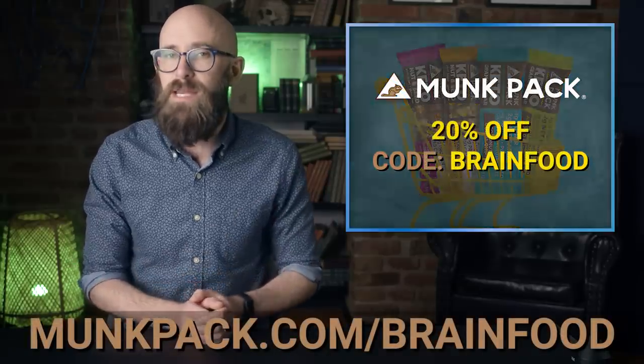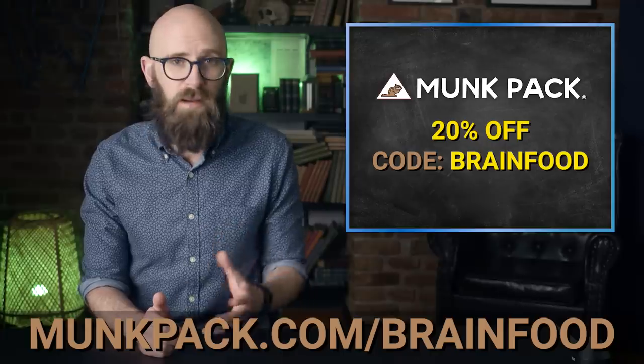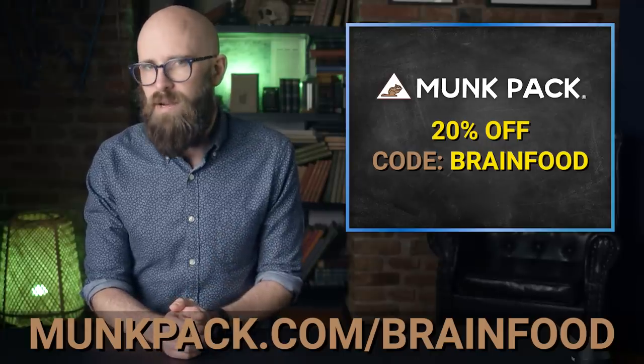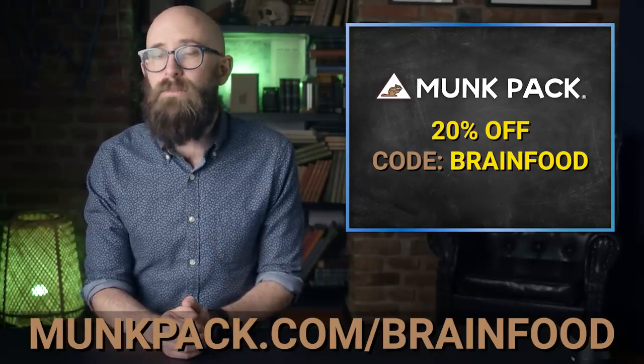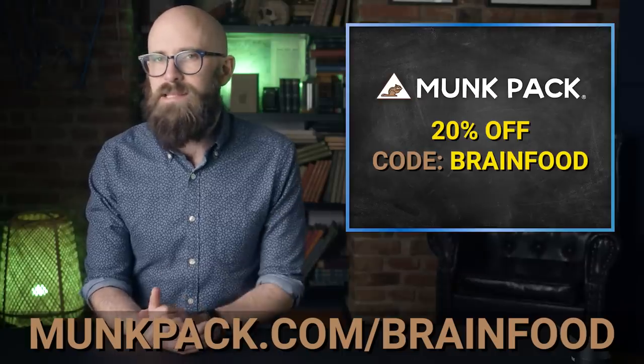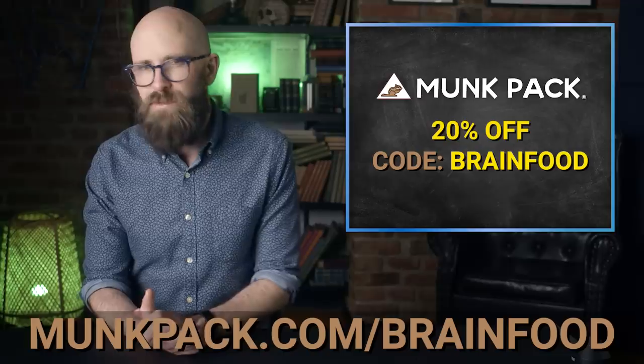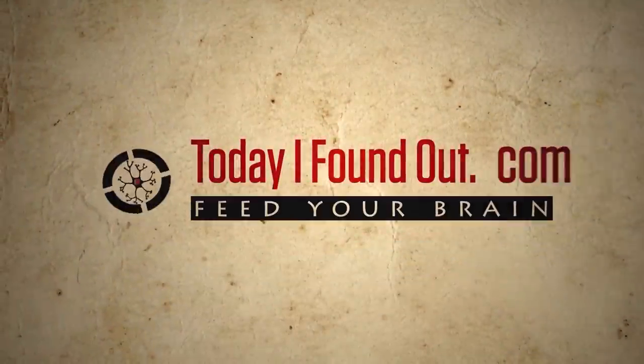The last one's my favorite — salted caramel, yes please. They're perfect for a quick breakfast, a snack between Zoom calls, or as a guilt-free decadent dessert. To get 20% off your first purchase of any Monk Pack product, visit monkpack.com/brainfood and enter the code BRAIN FOOD at checkout — that's M-U-N-K-P-A-C-K.com — and enter the code brain food at checkout to get 20% off your purchase.